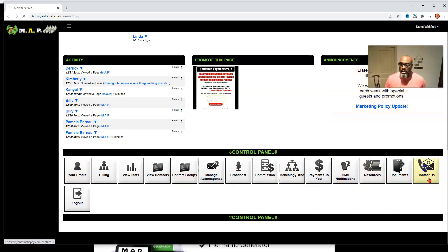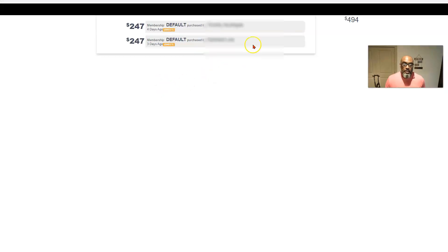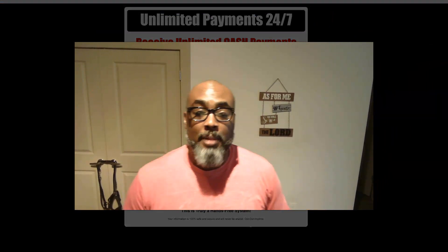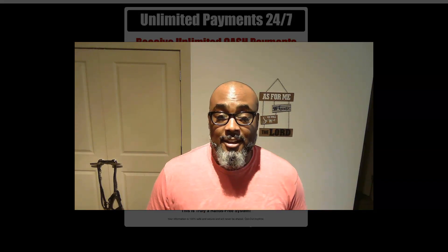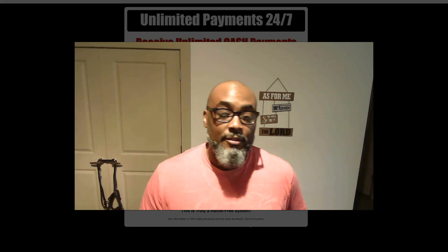Here's how you hit customer support. That's all I wanted to do — a quick overview of the MAP platform. It is a simple system of how you can earn $247 a day over and over and over again. Anyway, that's all I've got. Thanks for watching.